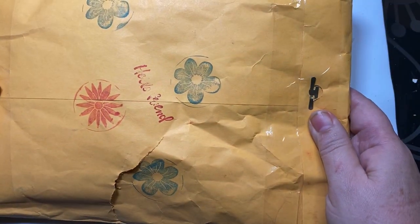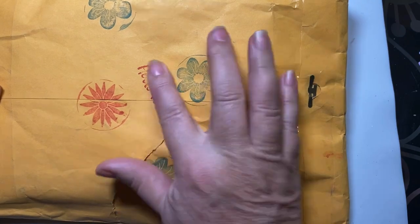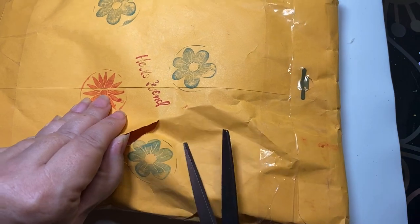Look at how cute this one is — it's stamped and it says 'Hello, Friend' all on the outside of the package. We're going to go ahead, I'm going to open it up and I'll be right back.